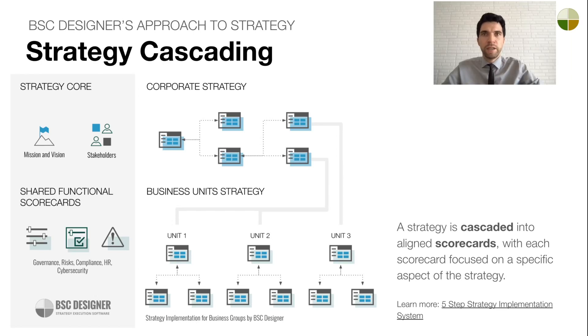Our approach is built on two core ideas. First, we don't see strategy as a monolithic hierarchy of objectives. Instead, we see it as multiple aligned scorecards. These scorecards represent different organizational levels — corporate, business units, and internal teams. Along with the core strategic scorecards, our approach also integrates supporting scorecards for areas like compliance, government, and risk management.